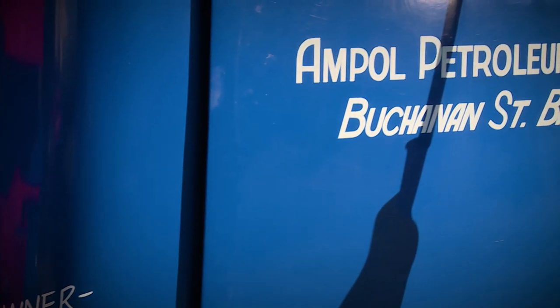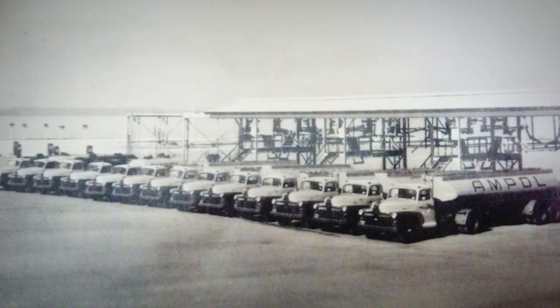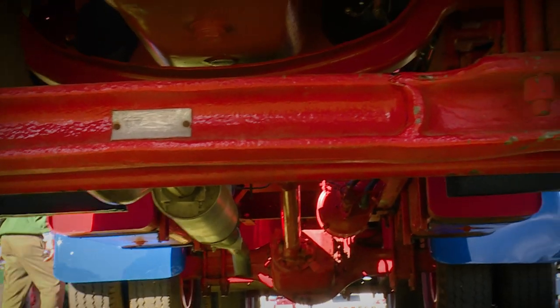Being a BP distributor for just about 35 years, we decided to get into the game and we found the Ampol truck. Ampol had 26 of those trucks and they're all powered by the same engine, and they later repowered some of them with Cummins engines — so that's what it was back in the 50s.